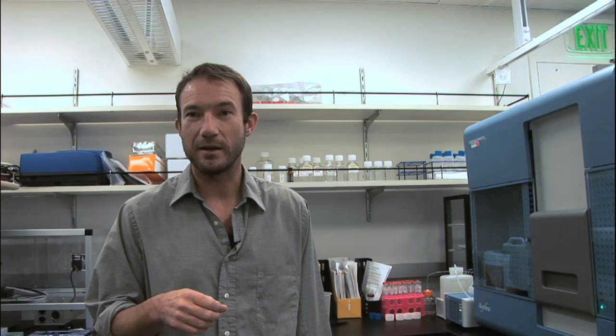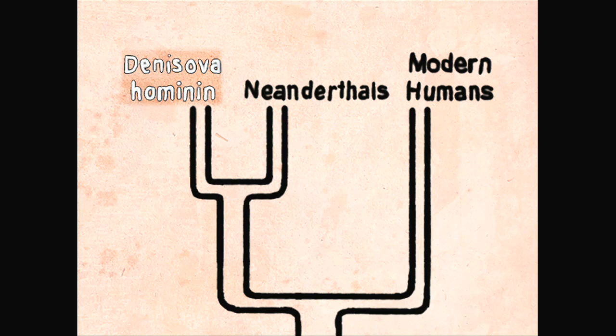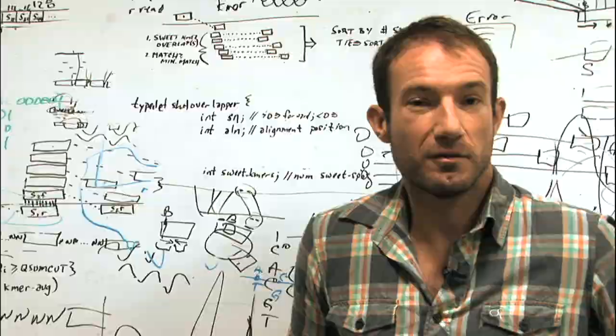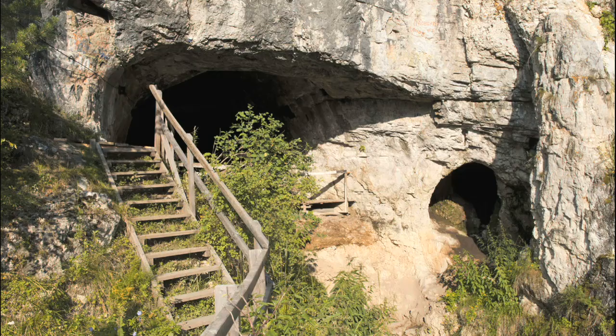In December 2010, Green and the same team published a second groundbreaking study based on ancient DNA. This time they discovered a previously unknown group of human relatives called Denisovans, who lived in Asia 30,000 years ago. They generated complete genome sequence from DNA extracted from a small tip of a finger bone from a cave in the Altai Mountains in Siberia, learning that this finger bone belonged to a population distinct from both Neanderthals and modern humans.